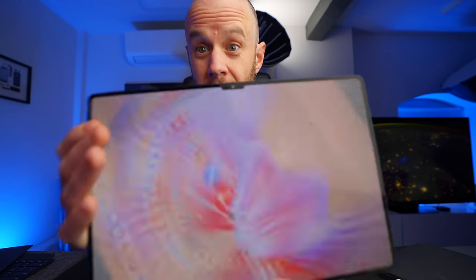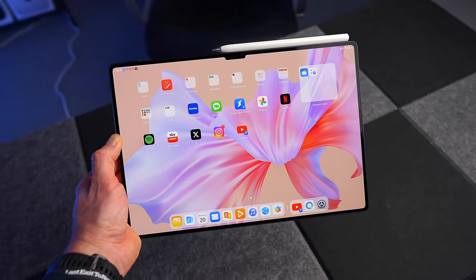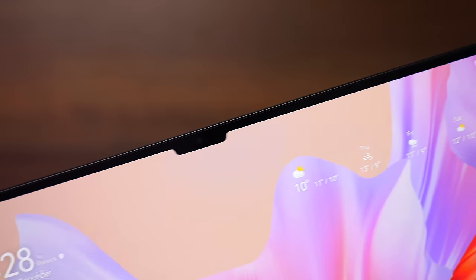I won't beat around the bush — the MatePad Pro is a lovely tablet. The thing that strikes you immediately, having been an iPad user for many years, is just how thin and light it is. The MatePad Pro weighs 580 grams and is 5.5 millimeters thin, versus the 12.9 inch iPad Pro at 682 grams and 6.4 millimeters thick — a massive, really obvious difference. And if you're worried about those incredibly thin bezels, don't be. I've never ghost-touched anything, and it just feels so much more modern than the iPad Pro.